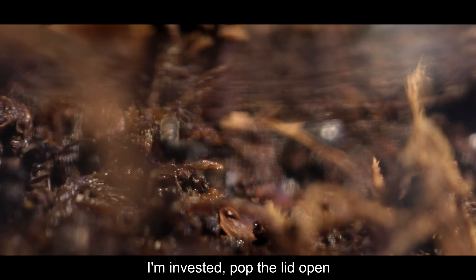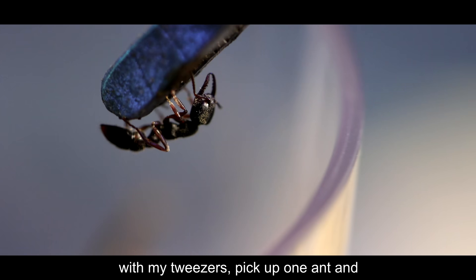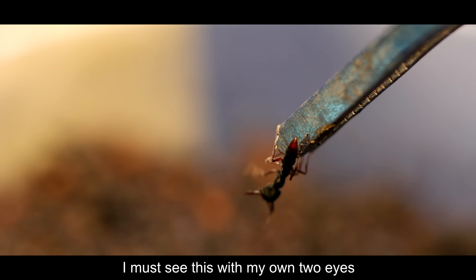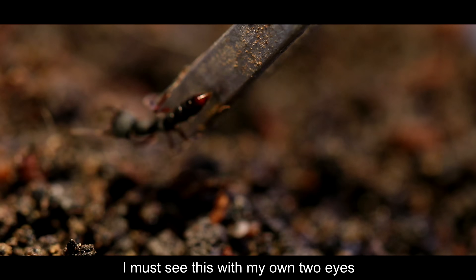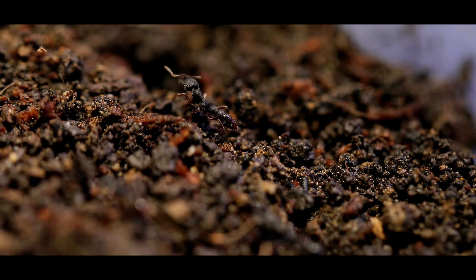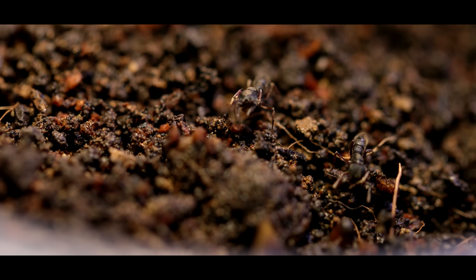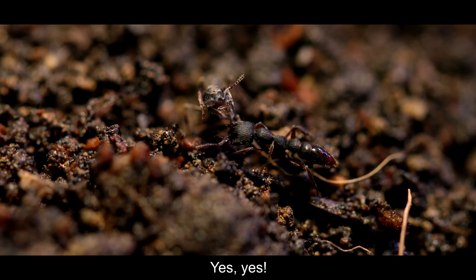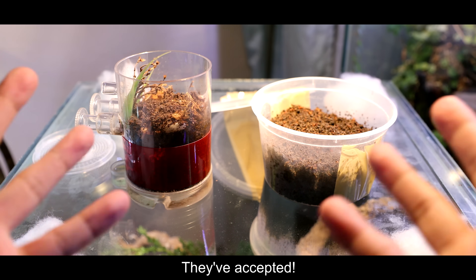I'm invested. Pop the lid open with my tweezers, pick up one ant and pull it out, then drop it in. I must see this with my own two eyes. Dropping her in. Yes. Yes. Yes — they've accepted!